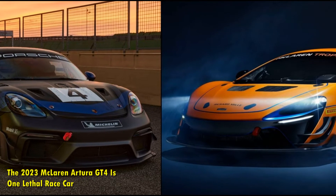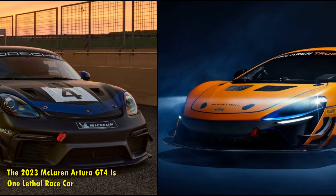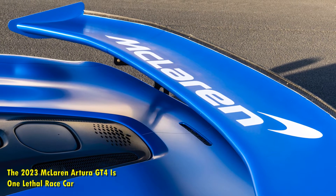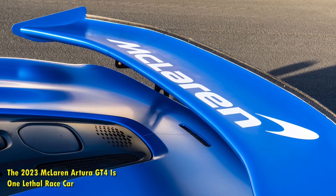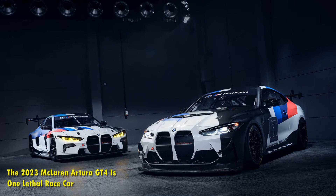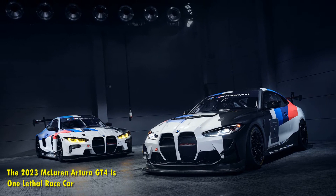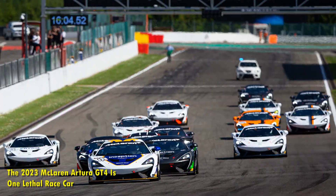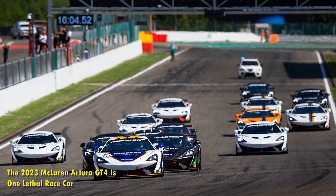The new engine also features ultra-responsive twin-turbochargers located within the V of the engine. It has been designed for better throttle response and fuel efficiency, compared to the M838 V8 used in the 570s GT4 that had no electric power. The new engine is lighter and smaller, and this new V6 improves the power-to-weight ratio and lowers the car's center of gravity.